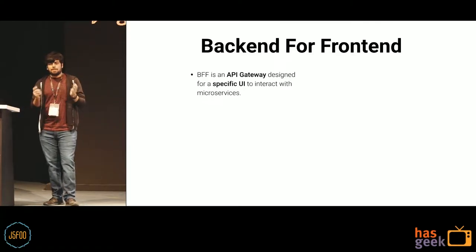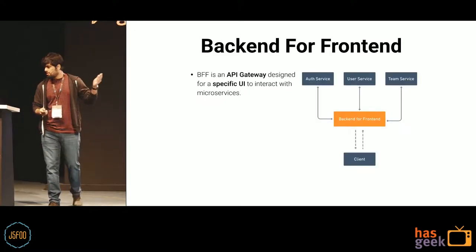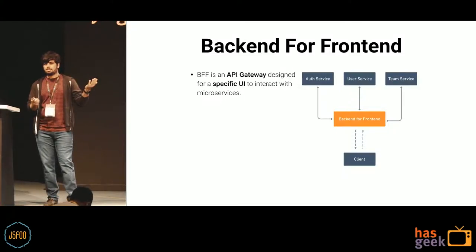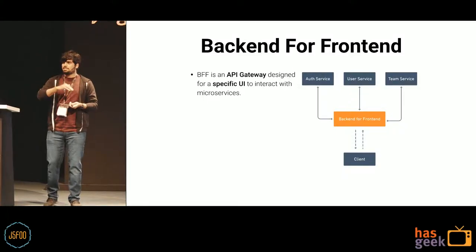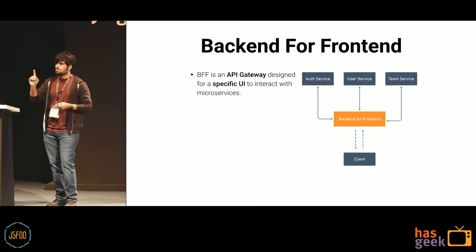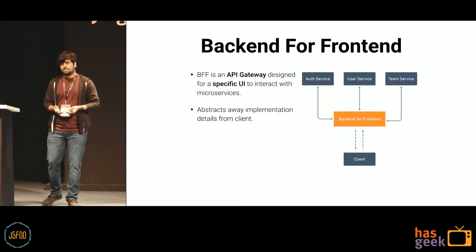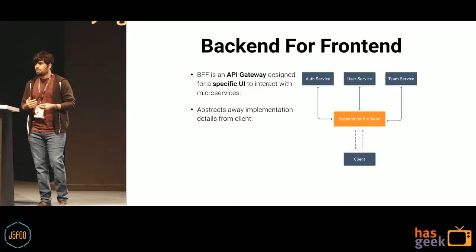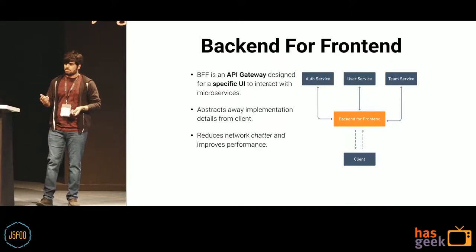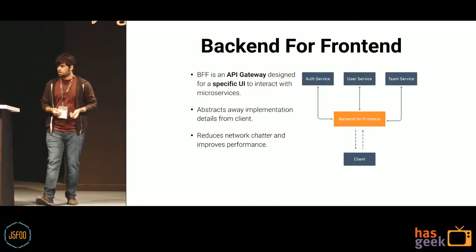In order to alleviate this problem, the back-end for front-end servers or gateways came up. These are API gateways designed to act as an interface between client and a server consisting of multiple internal services. They sit in between and act as an aggregator for all the information, so the client has just one server to talk to. This abstracts away all the internal implementation details, making it much more performant as it reduces network chatter, HTTP API calls, and network overhead.